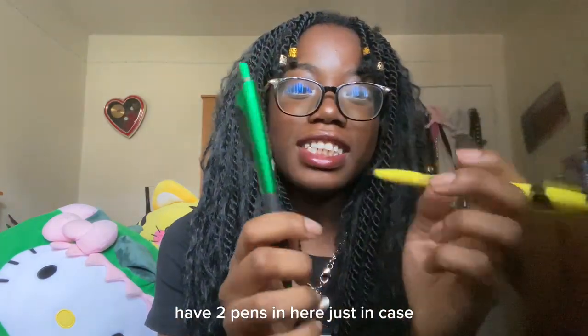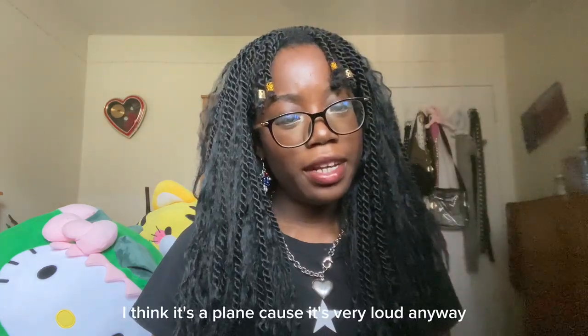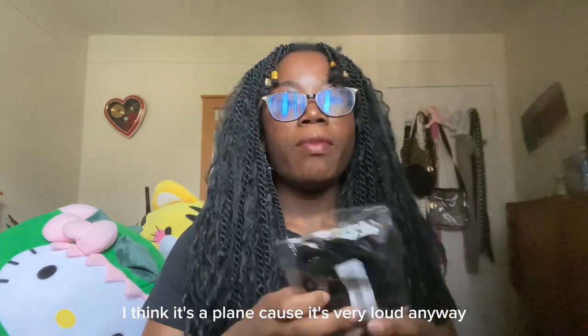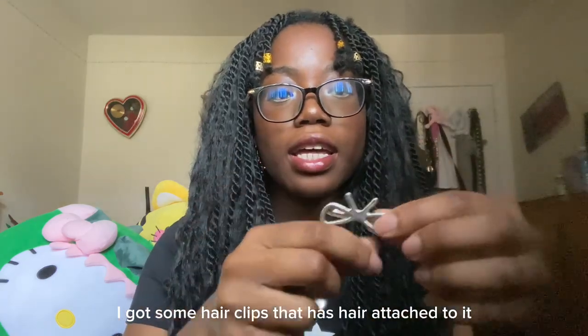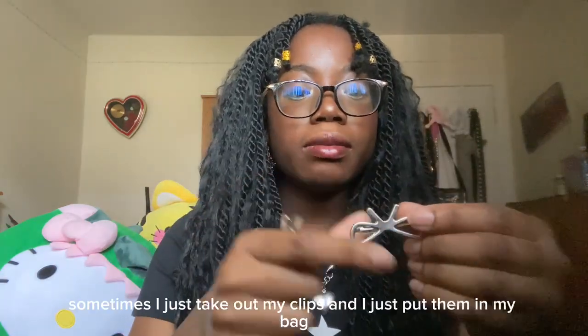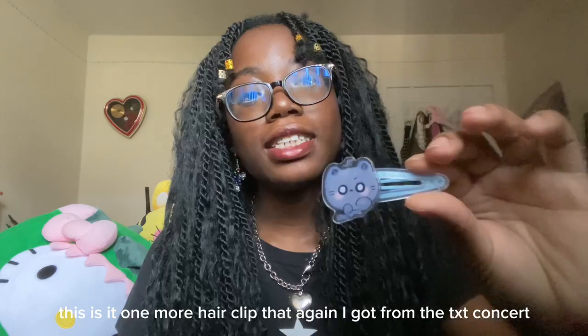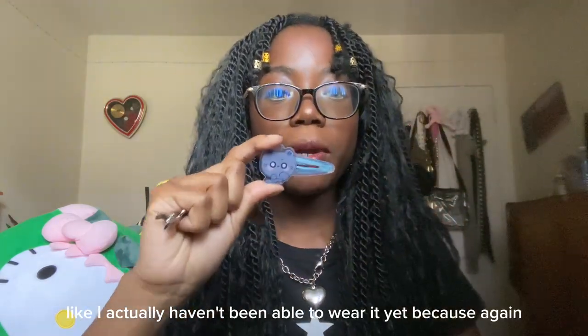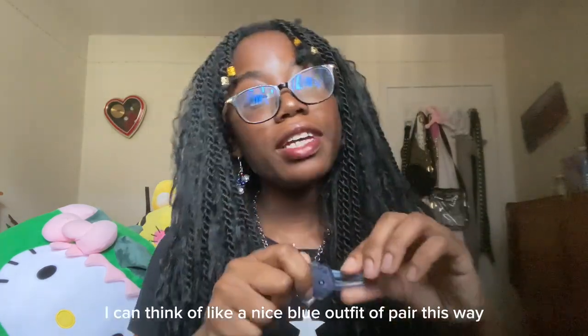I have two pens in here, just in case, because you never know when you might need to write on something. Next, in the zipper pocket, I have hair ties for the girlies who might need them — like a pack of 100. I got some hair clips that have hair attached. One more hair clip I got from the TXT concert — it's super cute. I haven't been able to wear it yet because it doesn't fit my hair right now, but I can't wait. I'm thinking of a nice blue outfit to pair it with.